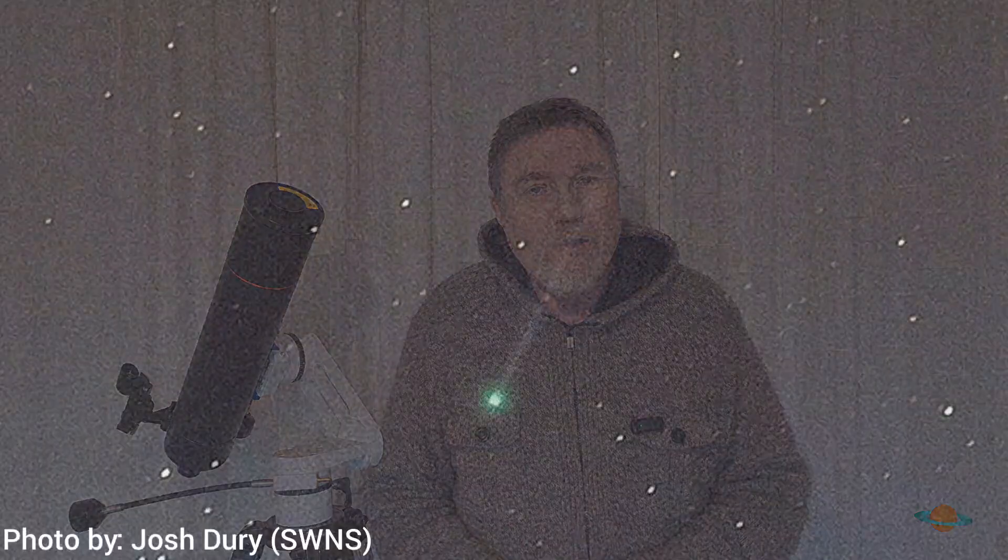Astronomy is full of surprises and one new green comet has got amateur and professional astronomers very excited indeed. This brand new, recently discovered — actually in the last few weeks — comet is called Swan 25f, and the good news is you can see it for yourselves.